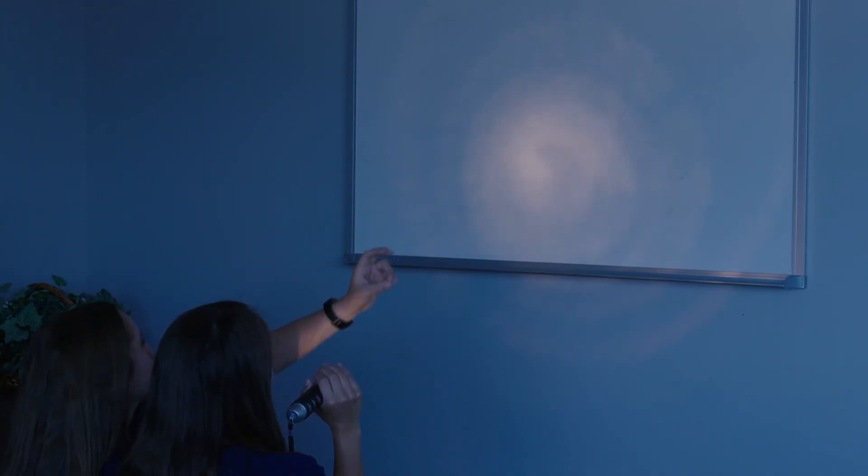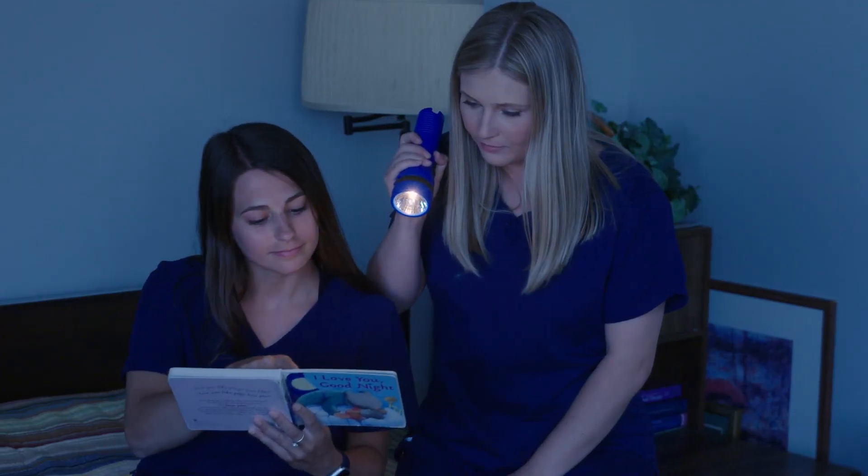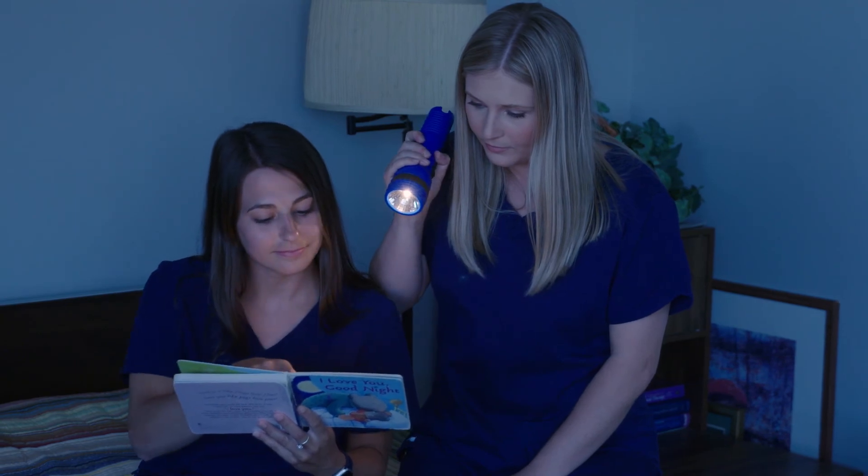For flashlight puppets, use a flashlight to make hand puppets on any wall in the home. For flashlight story time, have the child use a flashlight to follow along with the words in the book.